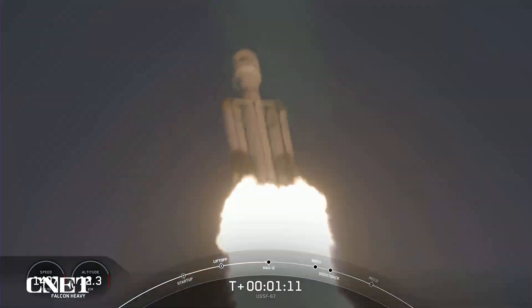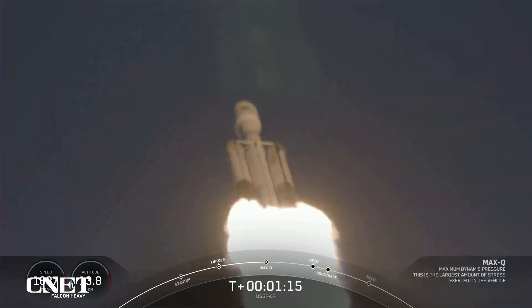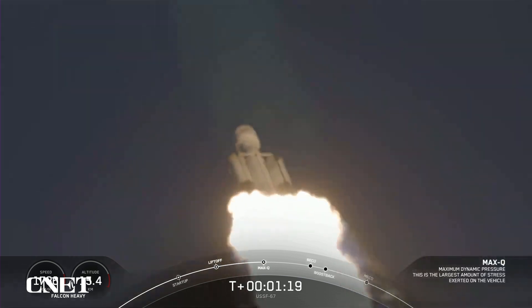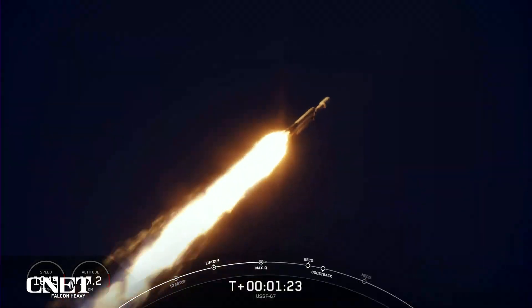That's the largest mechanical stress on the vehicle on ascent. And incredible, incredible views there on your screen. Falcon Heavy in flight. Now, next events coming up will be booster engine cutoff, or BECO.